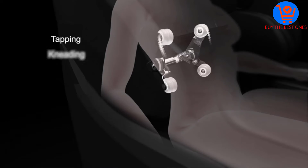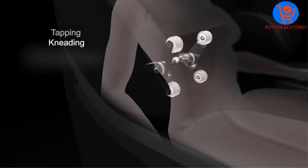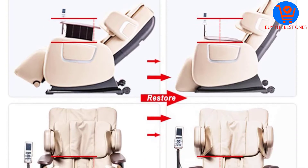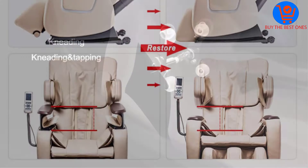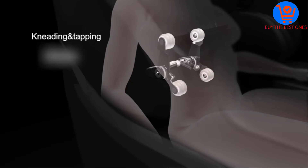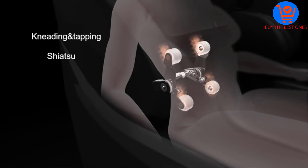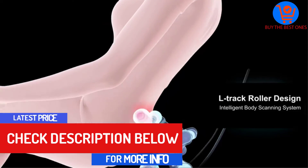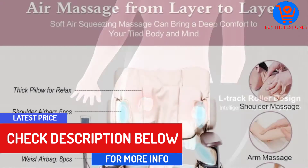The Best Massage EC06 Massage Chair is meant to recreate 6 massage techniques used by skilled massage therapists to alleviate aching muscles. This top rated massage chair also comes with 3 preset programs known as Recovery, Refresh and Relax, that utilizes over 30 airbags, heat therapy and the intelligent roller system.